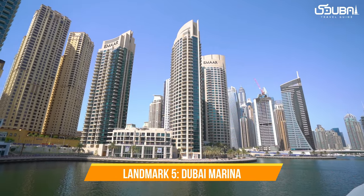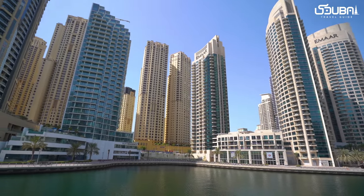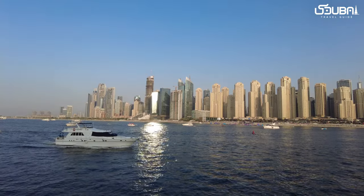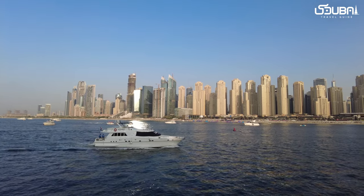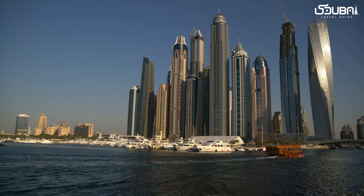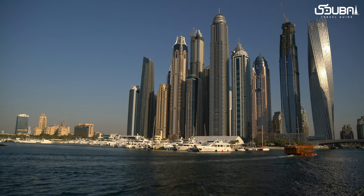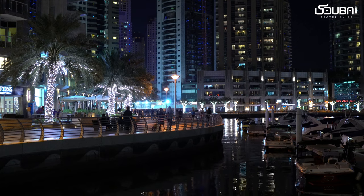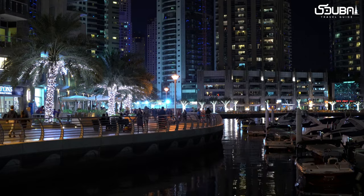Landmark five: Dubai Marina. Dubai Marina is a futuristic skyline that reflects Dubai's modern spirit. This bustling district is home to luxurious residences, chic restaurants, and vibrant nightlife. Stroll along the marina's promenade and absorb the energy of this waterfront hub.